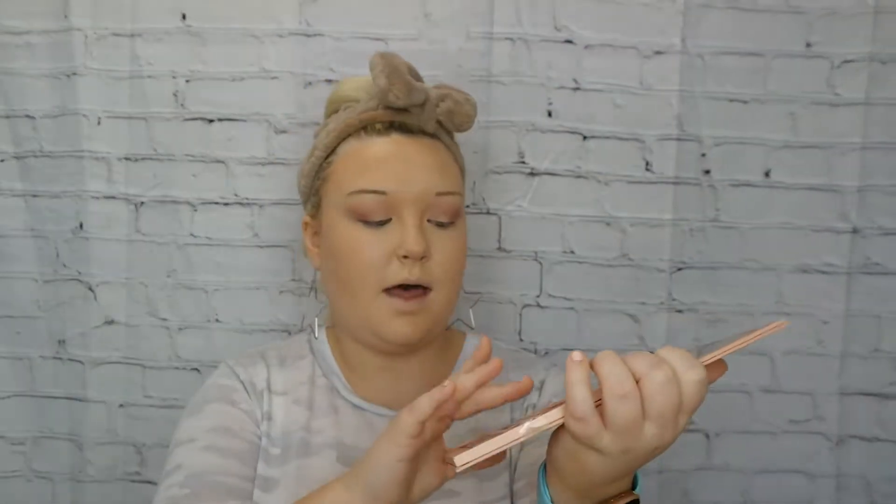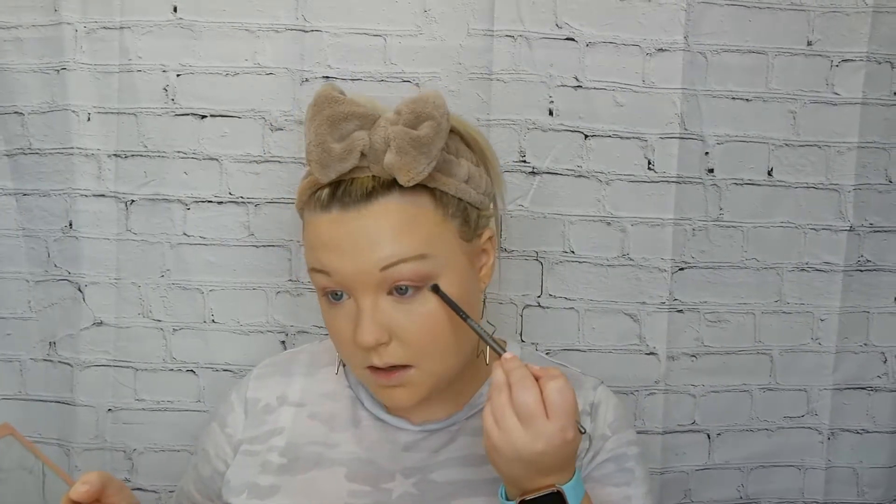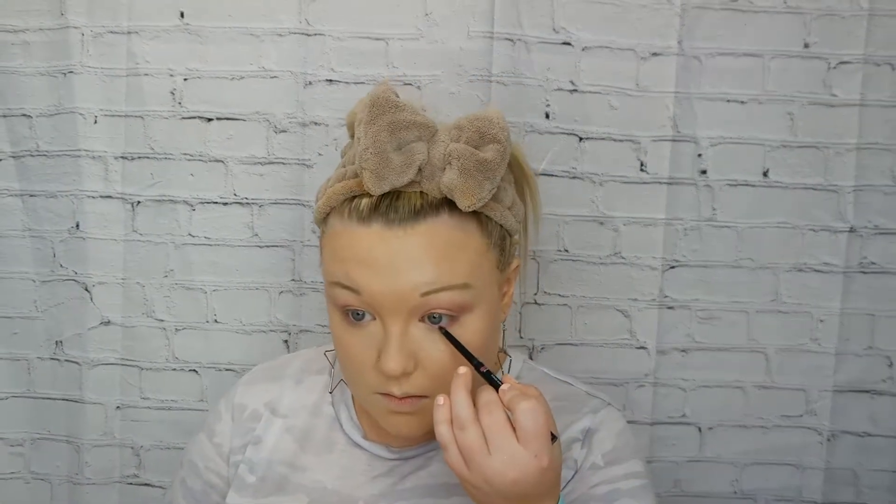Now I'm going to go in with my finger and get the glitter shade 'Crave' — a very light pink mauvey shade — and put it sparingly on my lid. For underneath my lower lash line, I'll go in with a pencil brush and use that 'Secret' shade again underneath my lid.